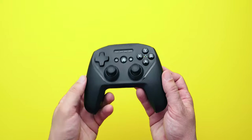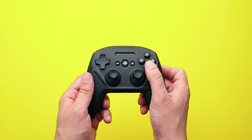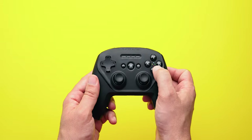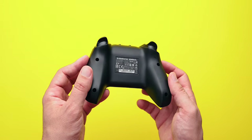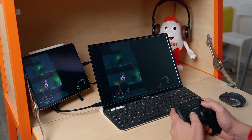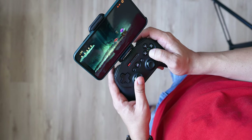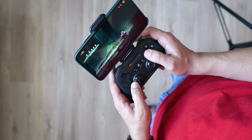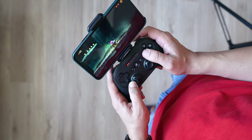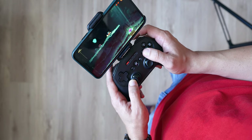For when you want to kick back and relax, number 8 in this list is the SteelSeries Nimbus Plus gaming controller. Although you can use the PS4 and Xbox controllers with the iPad, Nimbus gives you even more. It is the official Apple-licensed wireless controller that works with all Apple products. The Plus version means that you can not only use it with the iPad, but you can attach your iPhone to it and enjoy 50 hours of gameplay on a single charge.